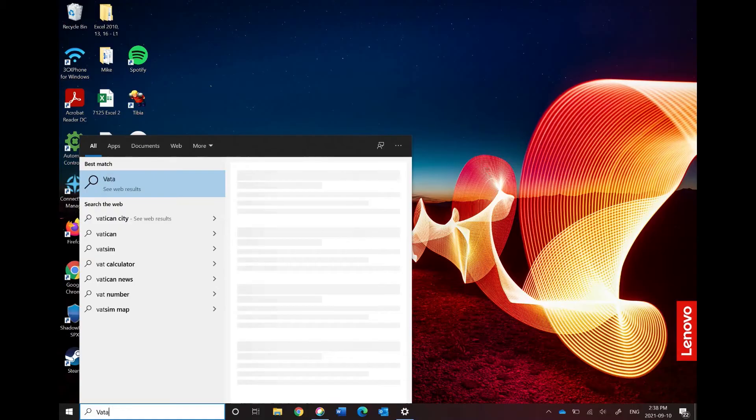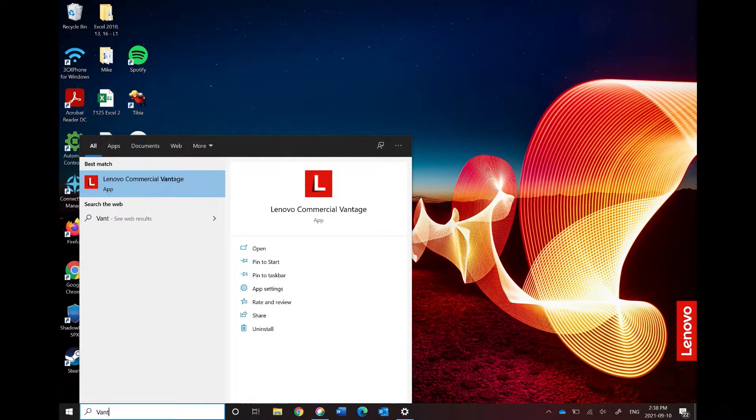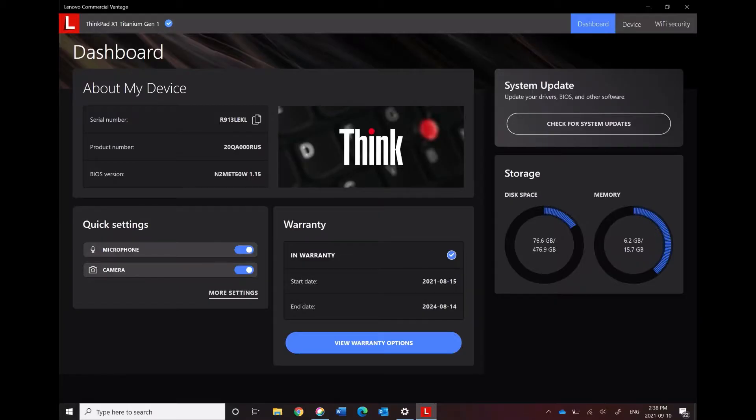You can find this by typing Vantage into your search bar. The first thing you're going to see is your dashboard, and you'll be able to find general information about your machine here. As you can see, if you look over under this section, I am using 6.2 gigs of my memory, and I am barely running anything on my system. Therefore, I know that eight gigs of RAM is unlikely to be enough for me to run smoothly.